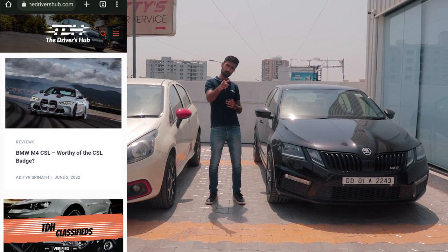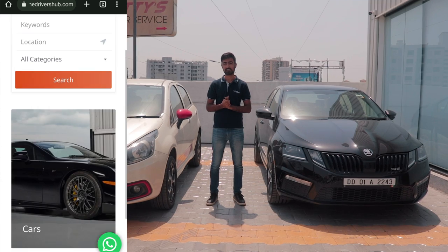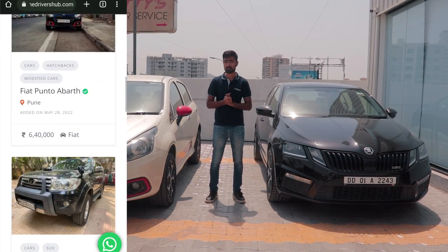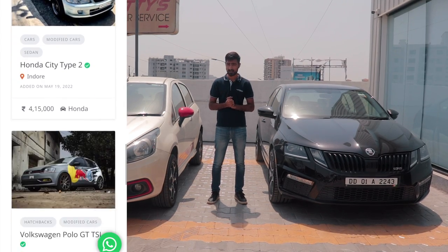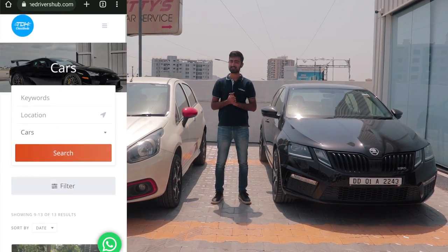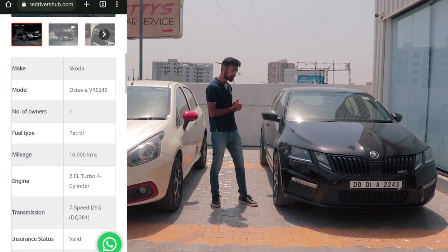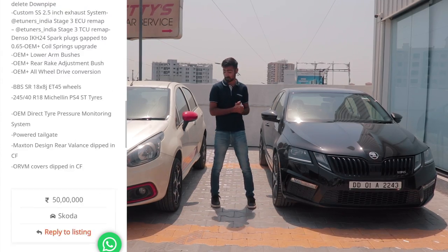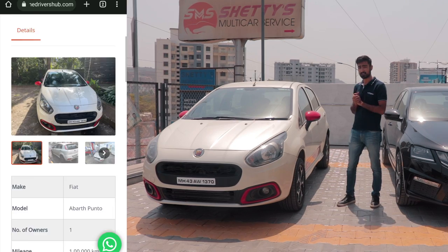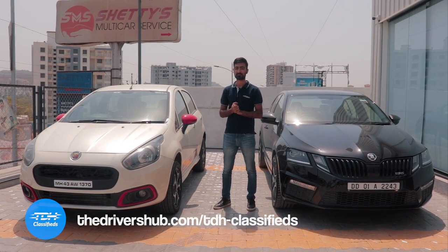Hold up — have you checked out our website? TheDriversHub.com is live now with a new segment called TDH Classifieds, where you can list your exotic, performance, or even project car and target the right audience. Even if you're in the market to buy yourself a nice car of your dreams — something like a first-of-its-kind Skoda VRS245 with an all-wheel drive system, or maybe something more subtle like a Punto Abarth with a Stage 1 Plus and a lot of goodies — head on over to TDH Classifieds and get the car of your dreams.